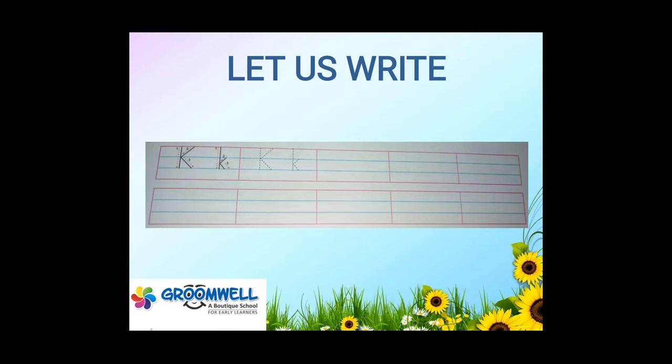This is K and you have to practice the same in your notebook.